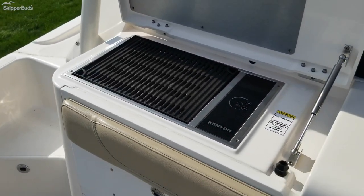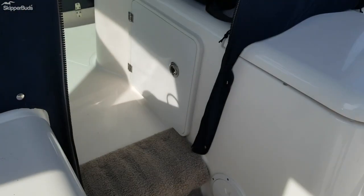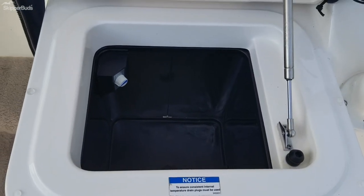Nice electric cooktop and grill, and also an icebox.